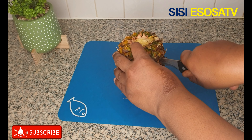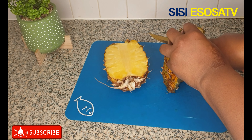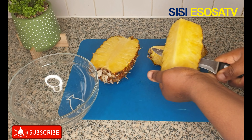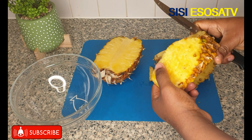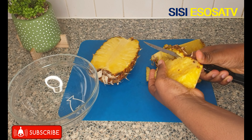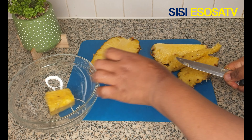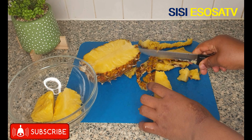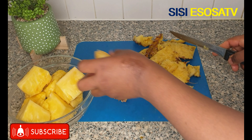Let me walk you through the ingredients and their amazing health benefits. As you can see, I'm currently peeling my pineapple. Pineapple contains a major portion of the essential nutrient bromelain. Bromelain triggers the sex drive by enhancing high levels of testosterone. It also has vitamin C and thiamine that can improve your sex stamina.